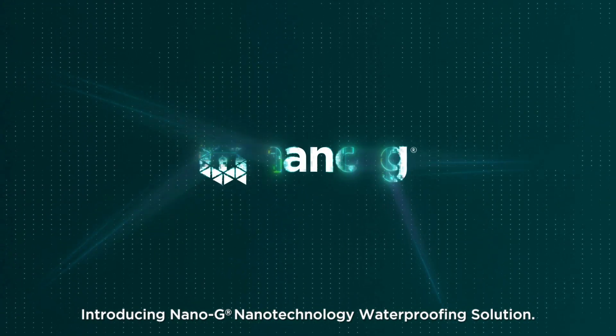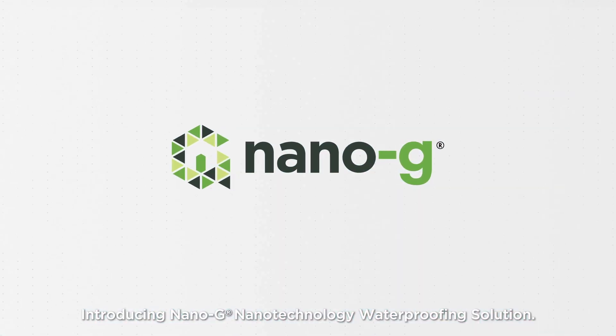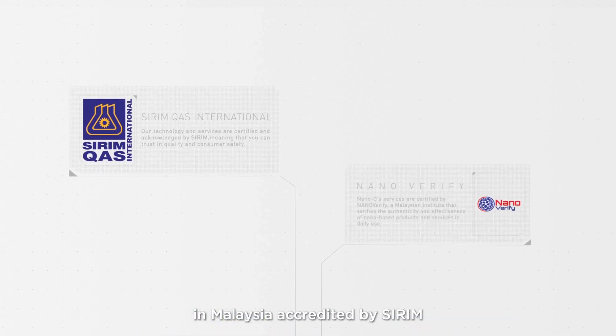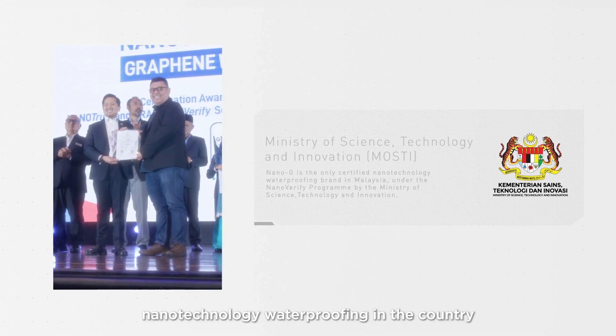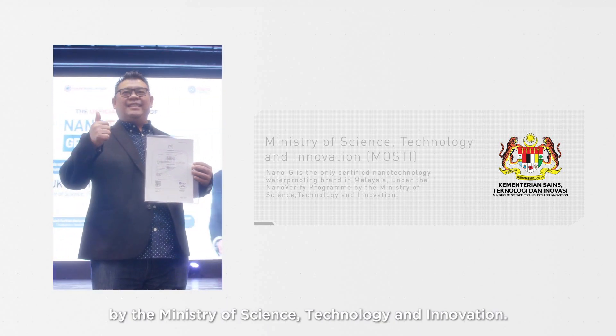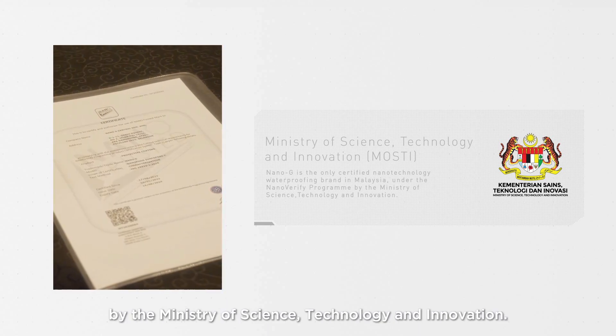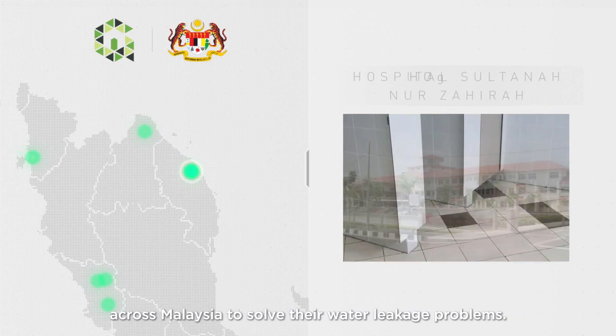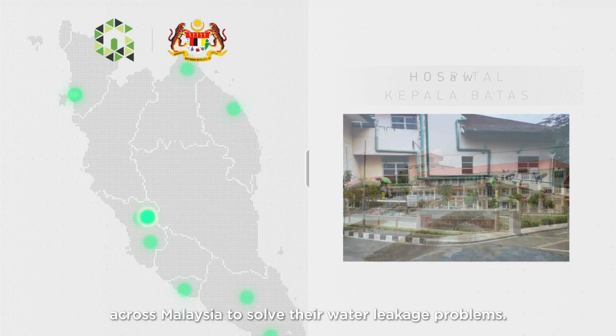Introducing Nano-G Nanotechnology Waterproofing Solution. Not only is Nano-G the pioneer of waterproofing in Malaysia, accredited by CIRIM, it is also the only certified nanotechnology waterproofing in the country under the NanoVerify program, administered by the Ministry of Science, Technology and Innovation. Nano-G is also recognized by the Ministry of Health, and has served many government hospitals across Malaysia to solve their water leakage problems.